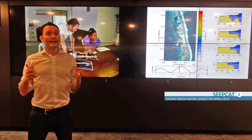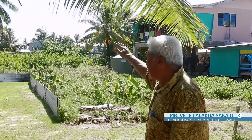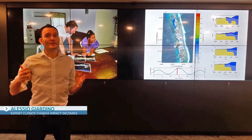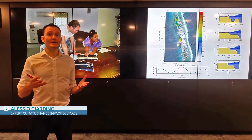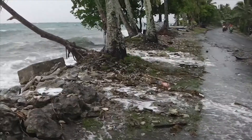Small island states are highly affected by natural hazards and climate change. This area is normally filled up with salt water during the king tides, and the whole place is normally flooded — this is the impact of global warming, climate change, and sea level rise. Problems such as flooding and coastal erosion occur already very frequently, and the situation will become just more dramatic in the future.